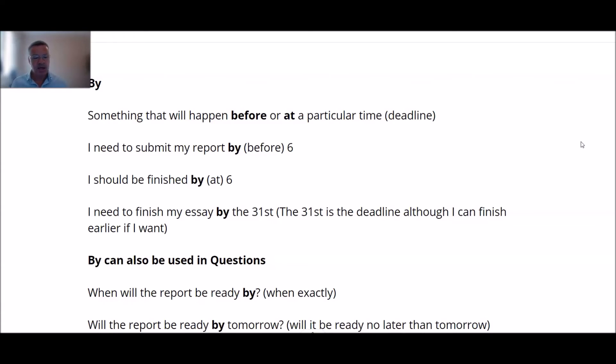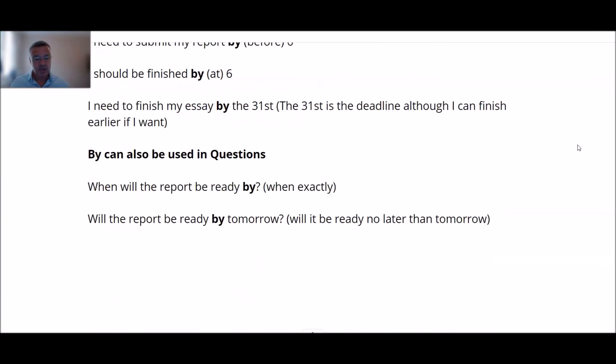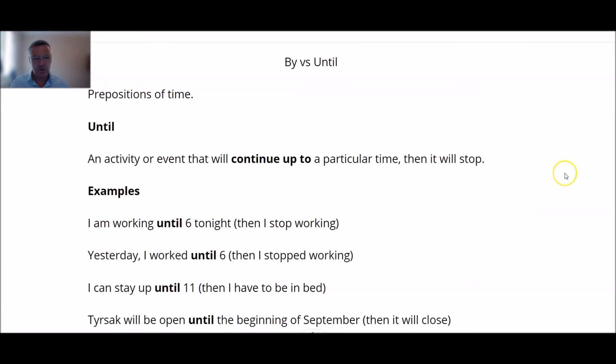If somebody says 'what time do you finish work?' I say 'I should be finished by 6.' Another example: 'I need to finish my essay by the 31st.' Here the 31st is the deadline — the final date. I need to hand in my essay by, or no later than, the 31st. I can finish it earlier, but it must be there no later than the 31st. It can also be used in questions: 'When will the report be ready?' — 'By tomorrow' means no later than tomorrow.